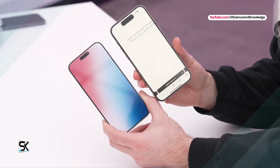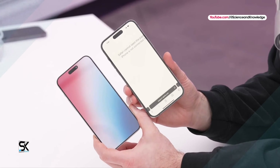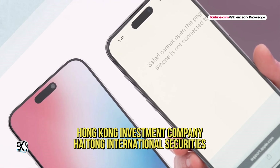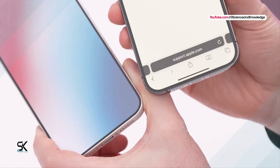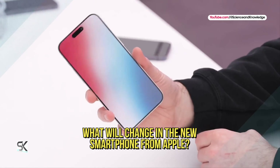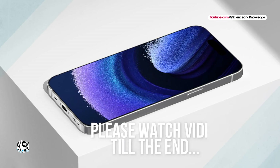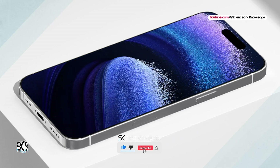The new iPhone 16 Pro — what technologies will Apple surprise us with when it premieres? Jeff Pu, an analyst at the Hong Kong investment company Haitong International Securities, said that the iPhone 16 Pro will be significantly different from the iPhone 15 Pro smartphone. So, what are the main changes awaiting the flagship iPhone, according to the expert?